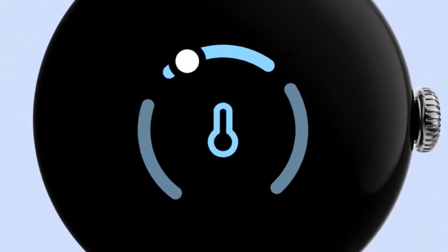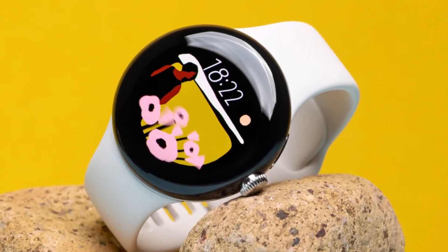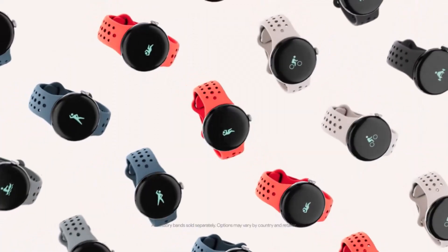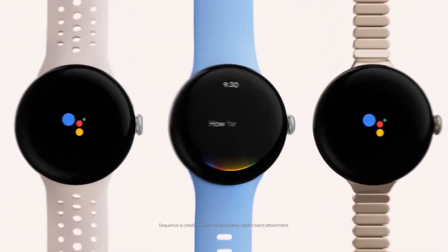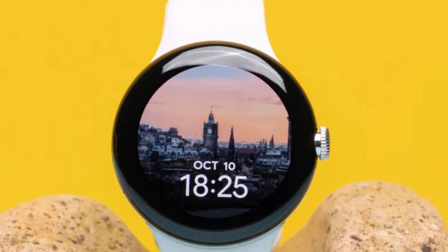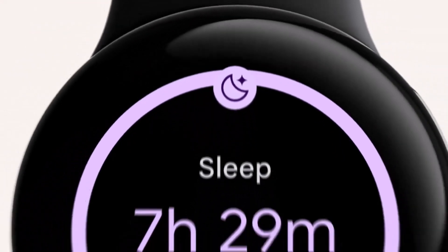Number two: Google Pixel Watch. Google's inaugural Pixel Watch boldly takes on the Apple Watch, largely succeeding with its sleek curved design and an array of health sensors. The inclusion of an ECG app and blood oxygen tracking, coupled with Fitbit app integration for fitness tracking and accurate heart rate monitoring, positions it competitively.